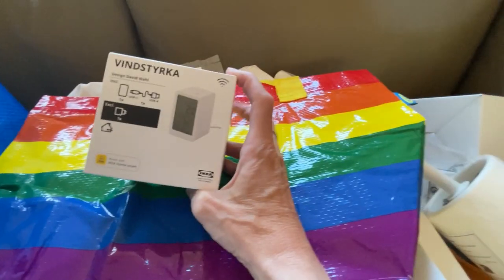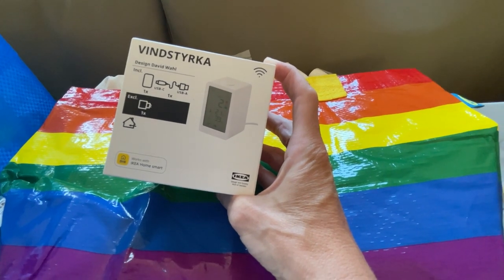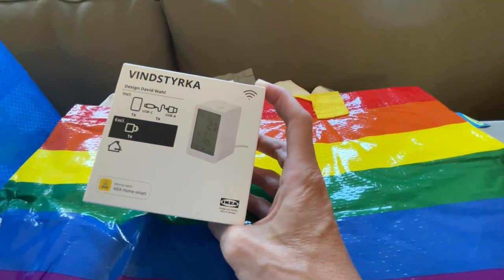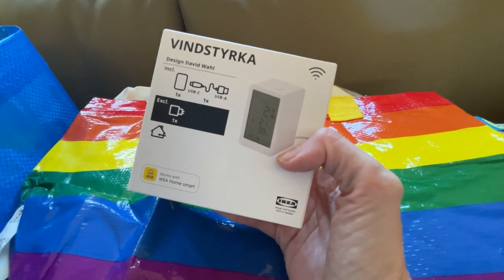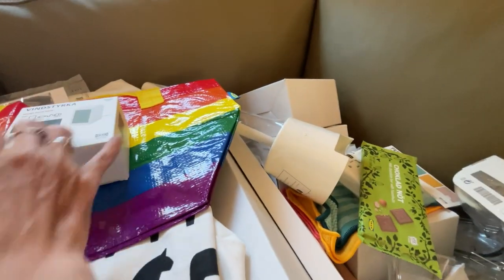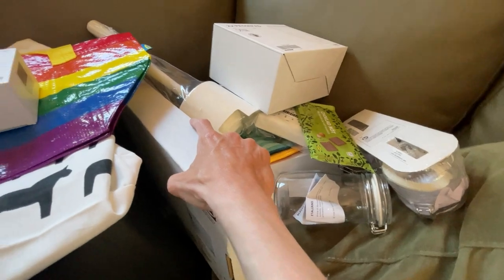Last but not least, we got the — I'll see if I can pronounce this — Övervaka, I think — it's an air quality tester. You plug it in and it gives you a reading on your air quality. It was a little pricey at $49.99, but Drew inspected it and said let's give it a whirl. So that's everything we got at IKEA! I mainly went for the glasses and the phone holder, and then everything else finds its way into the car.